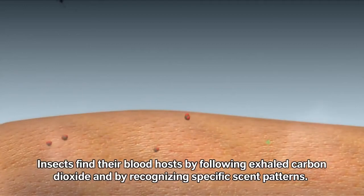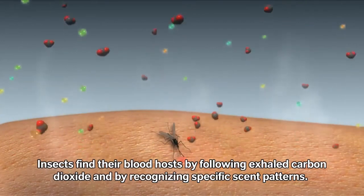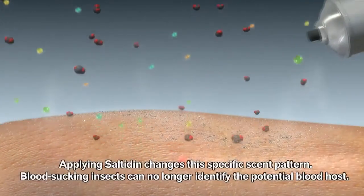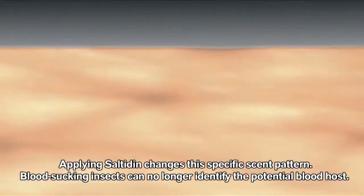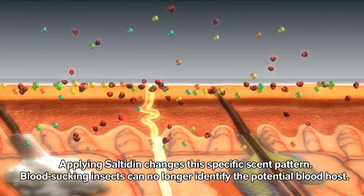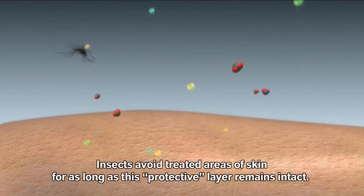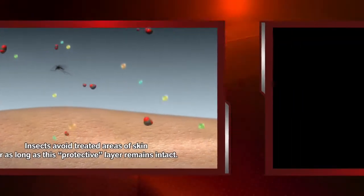Insects find their blood host by following exhaled carbon dioxide and by recognizing specific scent patterns. Applying a repellent such as saltidin changes this specific scent pattern so drastically that the hematophagous, blood-sucking insects can no longer identify the potential blood host. Insects will continue to avoid treated areas of skin for as long as this protective layer remains intact.